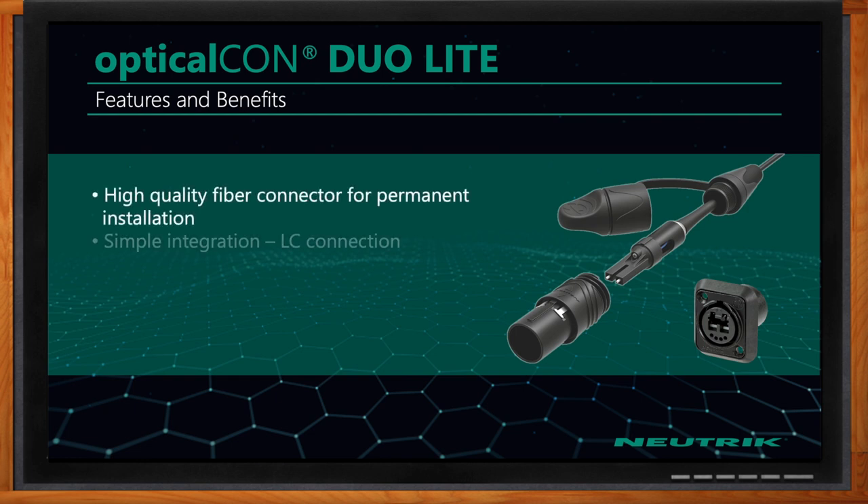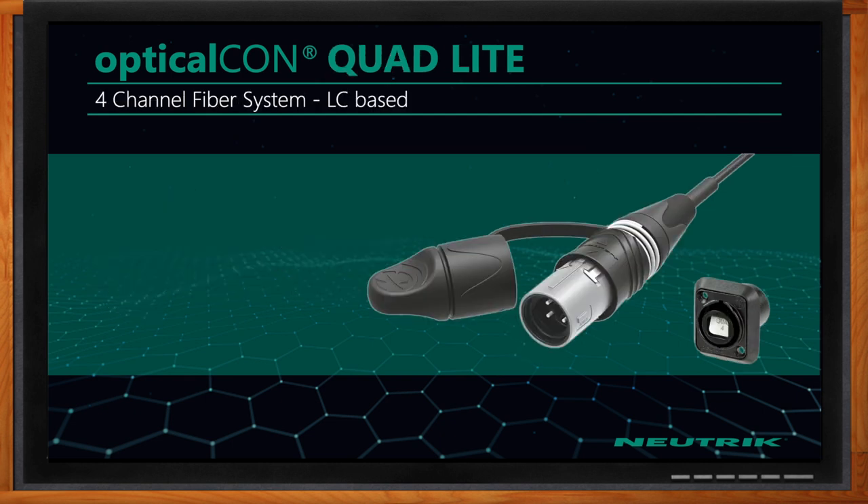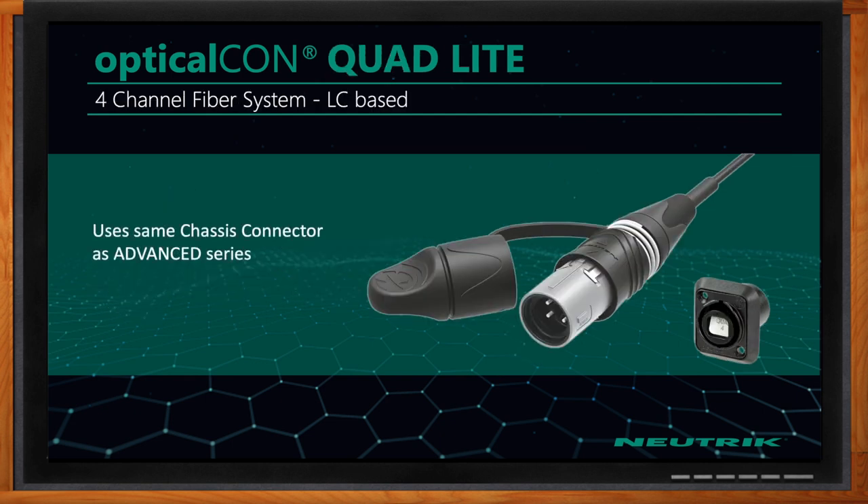Does the OpticalCon Lite also come in a duo configuration? It does. Unlike the Advanced Series, it doesn't have copper, so it just has two channels of fiber, and it plugs into the same chassis connector as the Advanced Series.